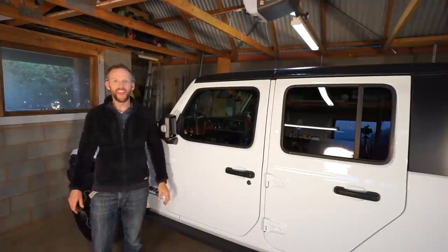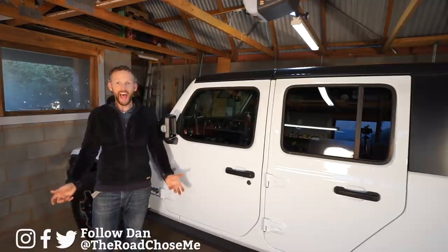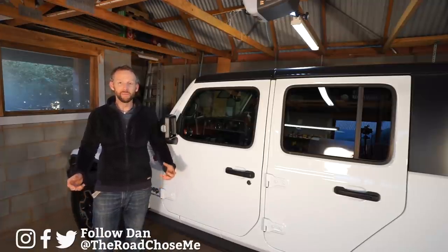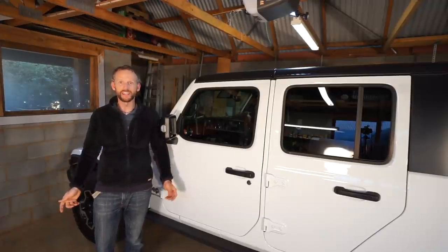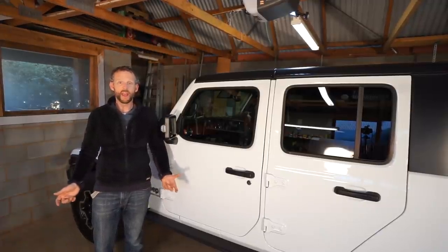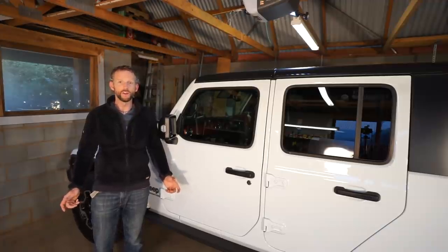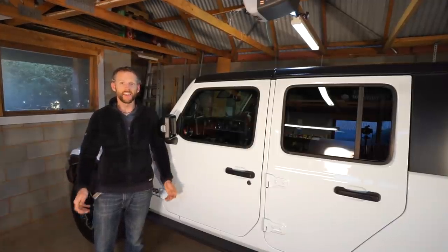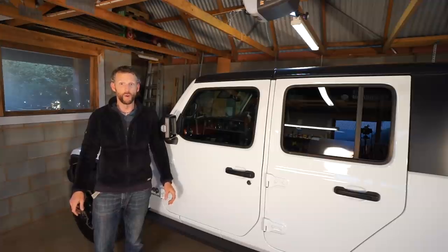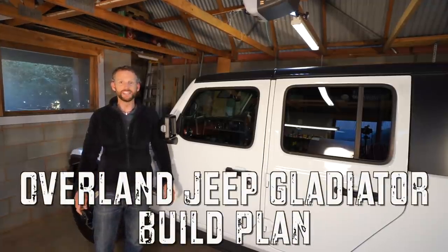Welcome back to another episode of The Road Chose Me. My name is Dan Grek and today let's get into even more details about my Gladiator that I forgot to tell you because I was too excited in the last video. Let's talk about the most important thing you should do when you first buy a vehicle before you make any modifications, and let's dig in and start the very first modifications on my Gladiator. Stick around, let's go for a drive and get right into it.